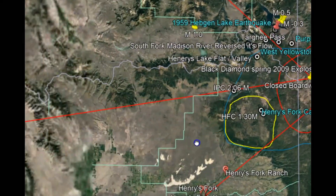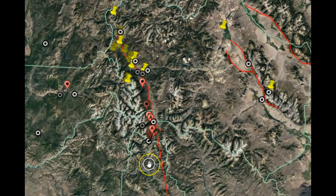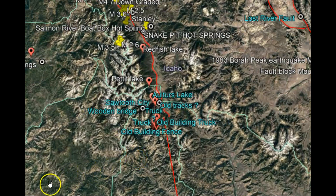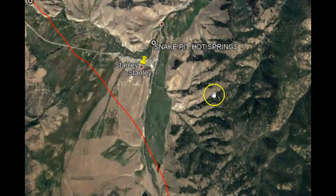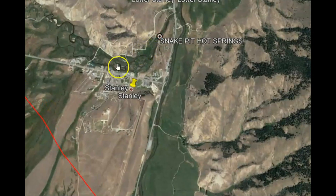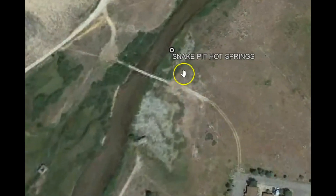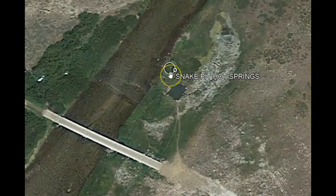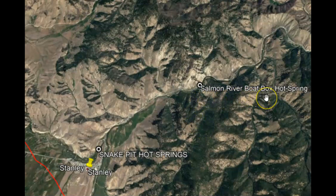A really good example of that hot magma is all the hot springs and hot pools along the Sawtooth fault zone. I went through and marked some of these hot springs and did some research on them. We've got the Salmon River Boat Box Hot Spring — that's an interesting site. There's also the Snake Pit Hot Springs, just outside of Stanley. Many businesses have taken advantage of these naturally occurring waters and have privatized them, building heated pools for tourists. The Snake Pit Hot Springs is not far from the Salmon River Boat Box Hot Springs.